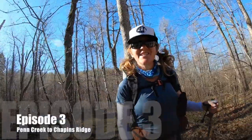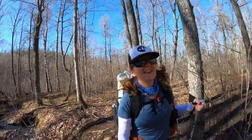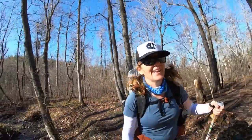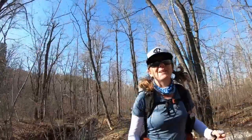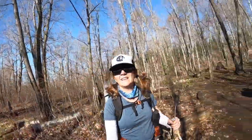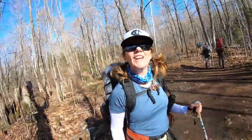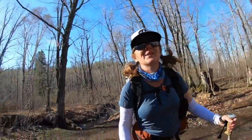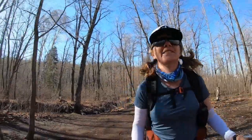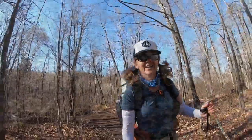We are starting day two and we are just leaving the Penn Creek campsite. We had a great time here last night — it's a really large campsite right on the water, so it was great to be able to fill our water bottles. The blister sisters are on the roll and I think it's 8:20. We're leaving a couple minutes before schedule but we're planning on doing 14 miles today and we'll see how it goes.